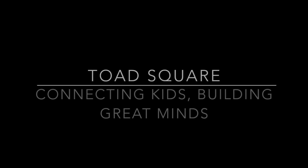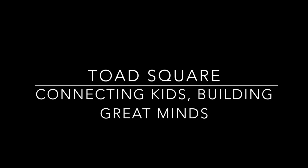Some of the greatest inventors in the world, they played with things. They never grew up.